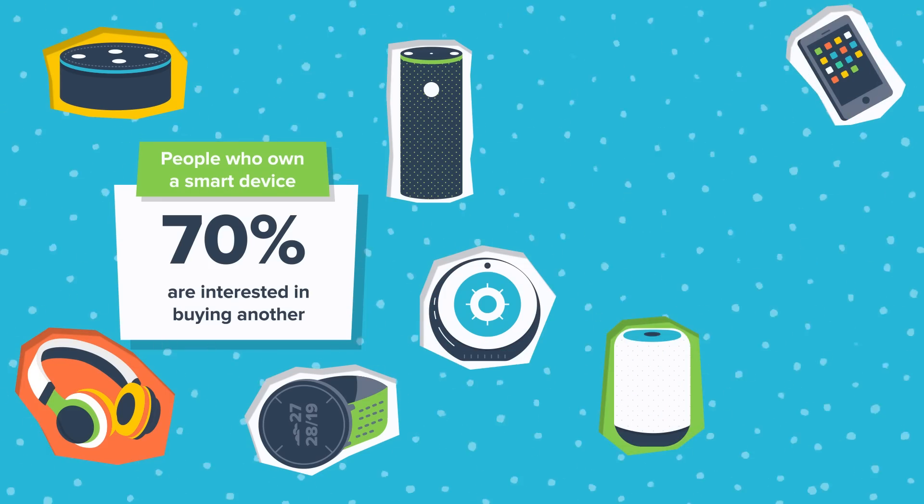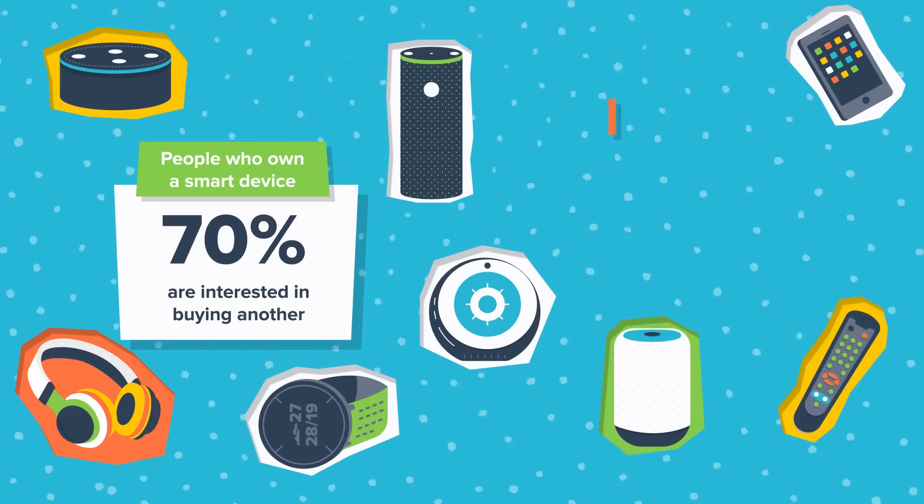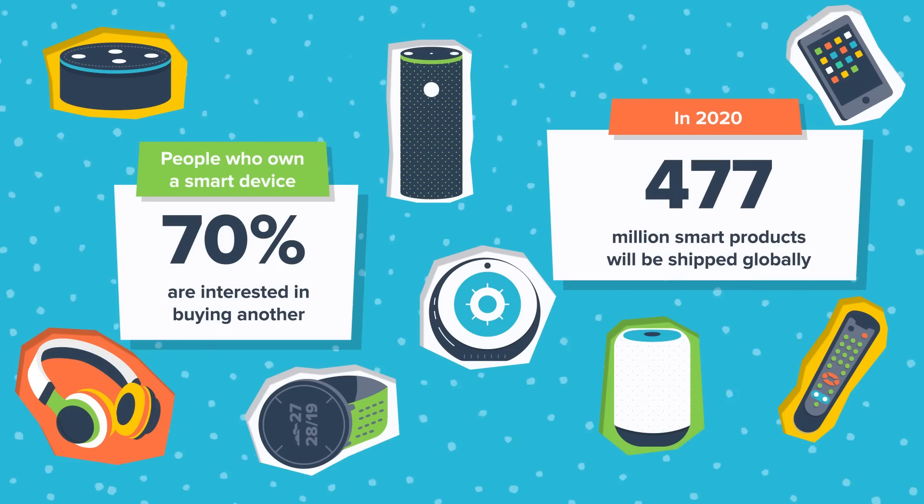Once a person has a product that helps them daily, they want more. It is estimated that 477 million smart home products will be shipped globally in 2020. So now is definitely the time to build a smart home niche store. If you're wondering what products to sell in this niche, I suggest the Bluetooth tracker.